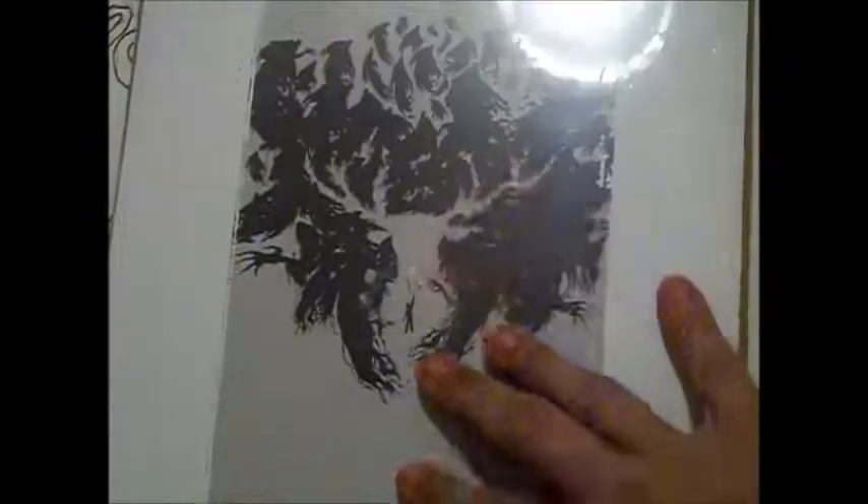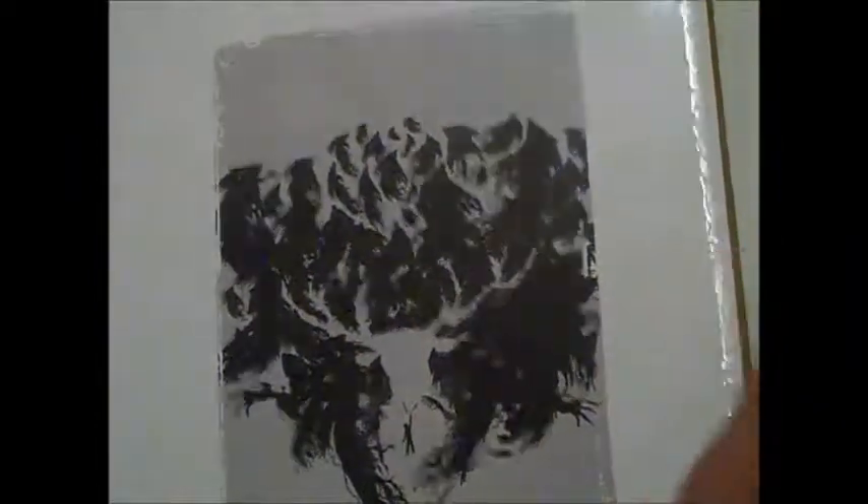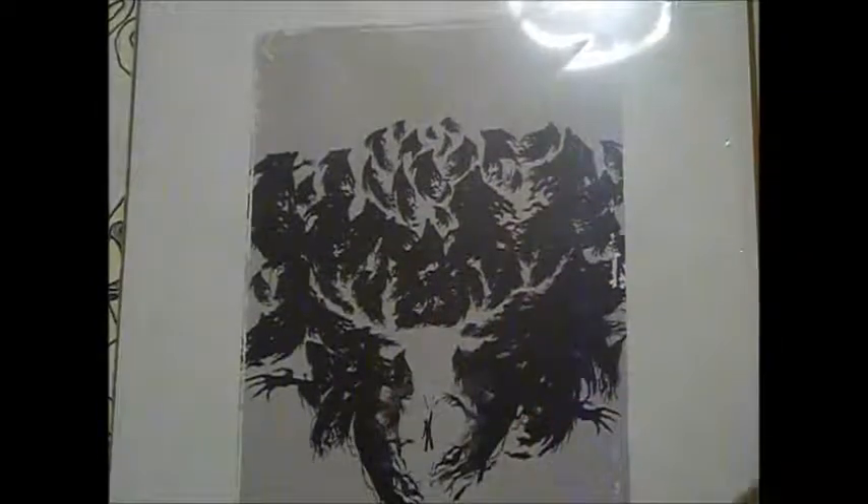Then I got this Geek Gear exclusive — apparently they only made a thousand of these. As you can see, it shows Harry doing the Patronus spell with Dementors all around him.